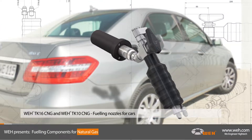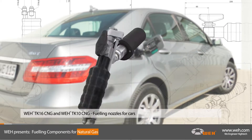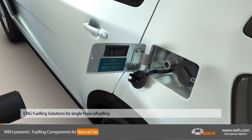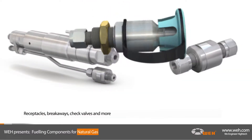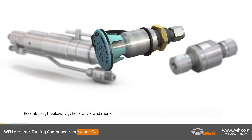The TK 10 CNG is the more economic version with an equally high level of safety. The WAY TK 1 and TK 4 CNG are further fueling solutions for single hose fueling and they're doing a great job. For all these products, WAY has designed corresponding receptacles, breakaways, and check valves that certainly meet international standards.